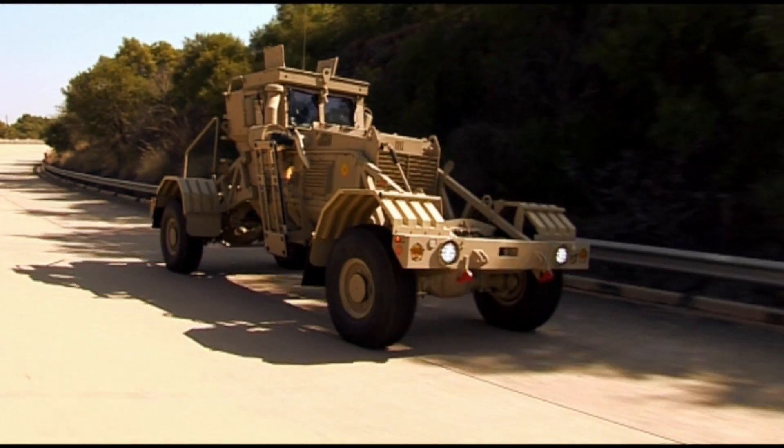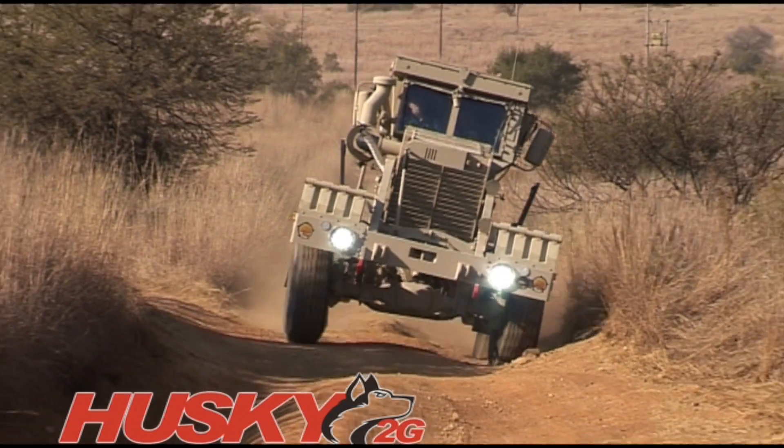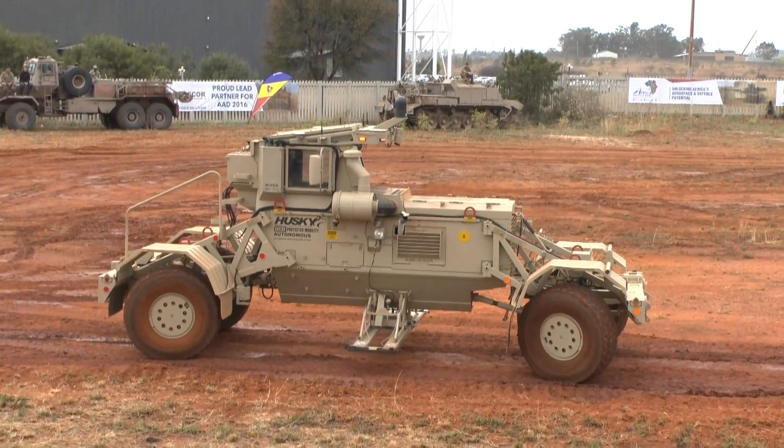I'm here at AAD 2016 talking to Kuez Joubert, Technical Manager at DCD Protected Mobility. We're standing beside an example of DCD's well-known and well-proven Husky. In the regular mobility displays at the show, the company are showing for the very first time a fully autonomous version of the Husky.